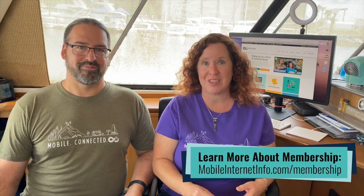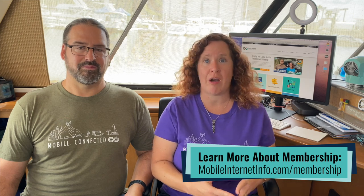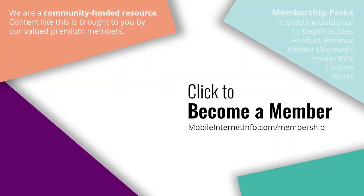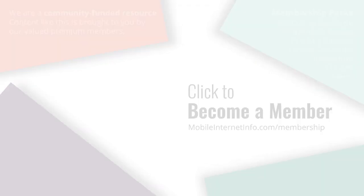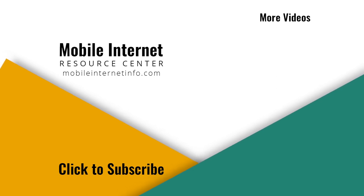Whether you use our free content or want access to our vendor discounts, reviews, Q&A forums, classrooms, and other benefits, we hope to see you down the road — and may the bandwidth be with you. These videos are brought to you by our premium members, our Mobile Internet Aficionados. If you liked this video, please give it a thumbs up, leave a comment, subscribe to our channel, or better yet, consider becoming a member yourself.